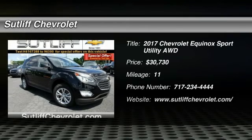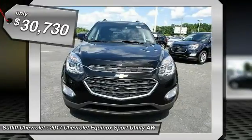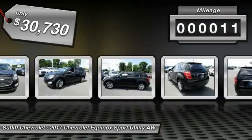2017 Equinox. Fuel efficiency, safety and value equals the Chevy Equinox, and is priced below $35,000. This vehicle has less than 100 miles.